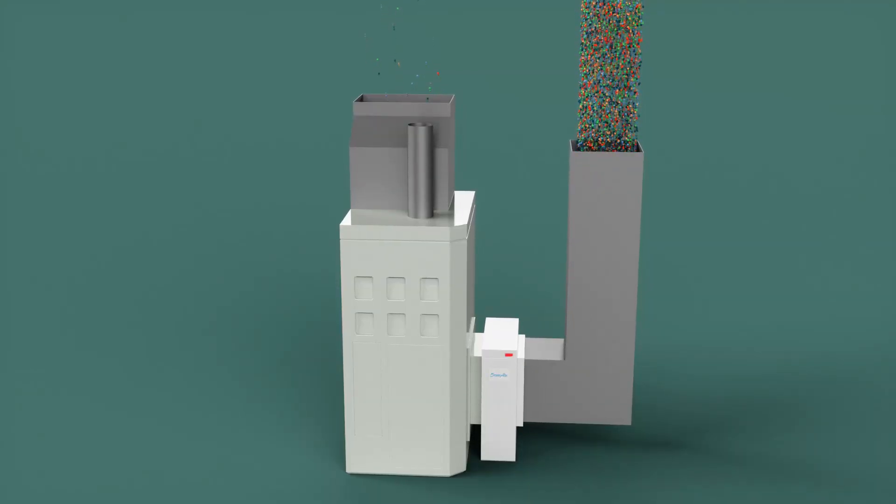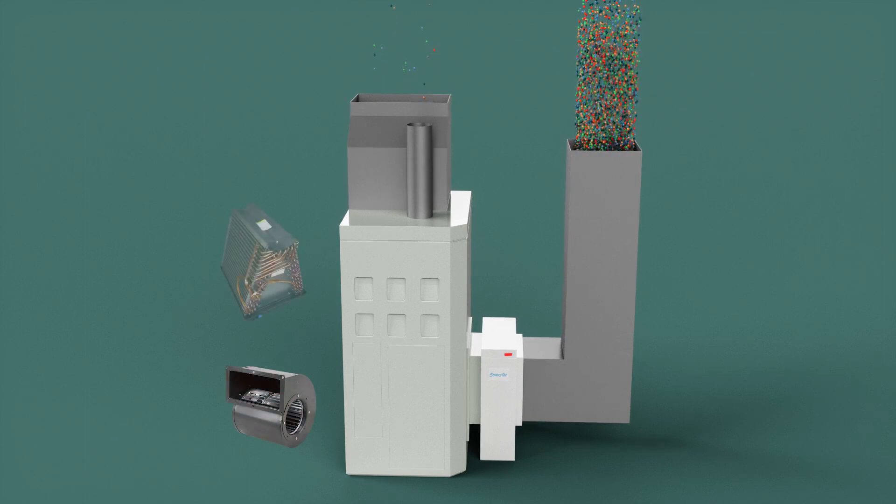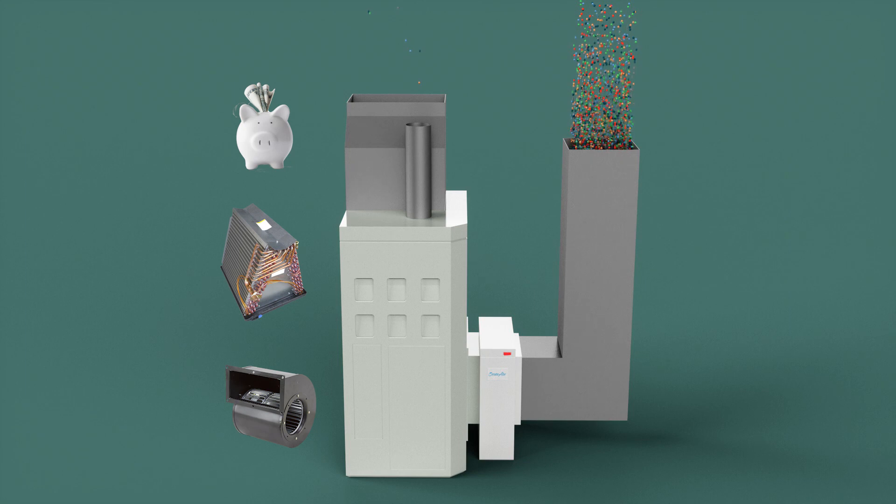Along with keeping the air that you breathe so much healthier, the Secure Air air purifier is also protecting your heating and air conditioning system from dirt buildup, so you will have fewer maintenance issues. It will last much longer, provide you with more comfort, and save you money on your utility bills.